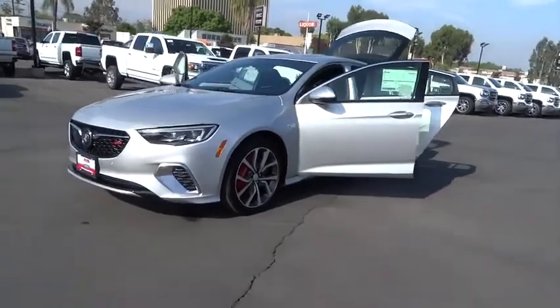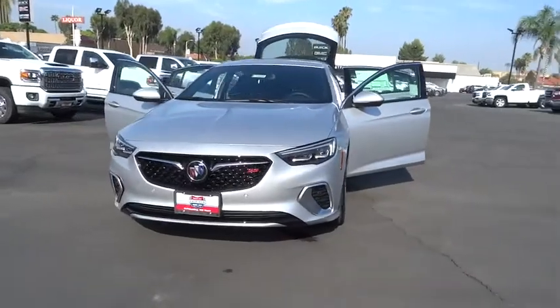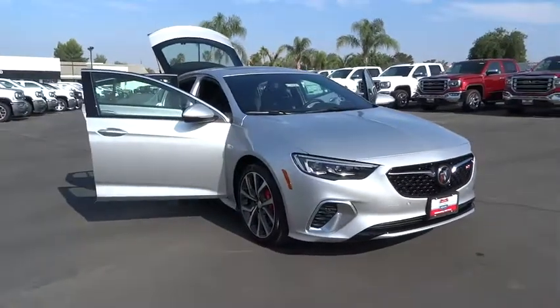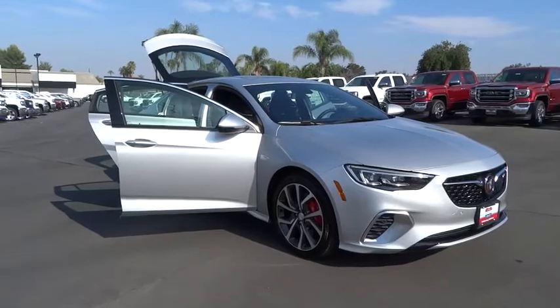2018 Buick Regal Sportback. The Buick Regal Sportback provides a stylish exterior and an extremely well-appointed interior. A high level of driving comfort is matched only by the functionality that accommodates the sporty hatchback. Here are some of this vehicle's great options.